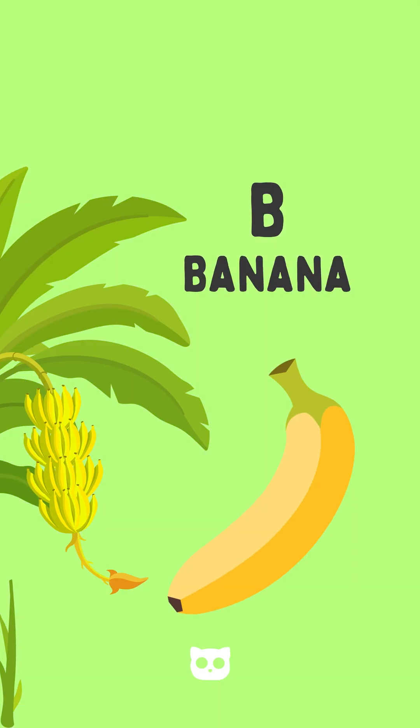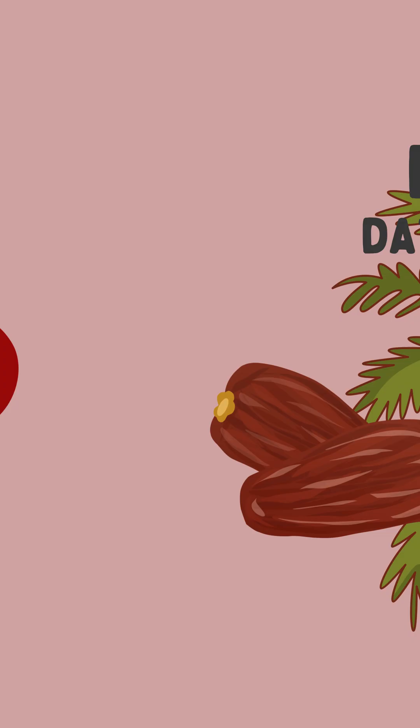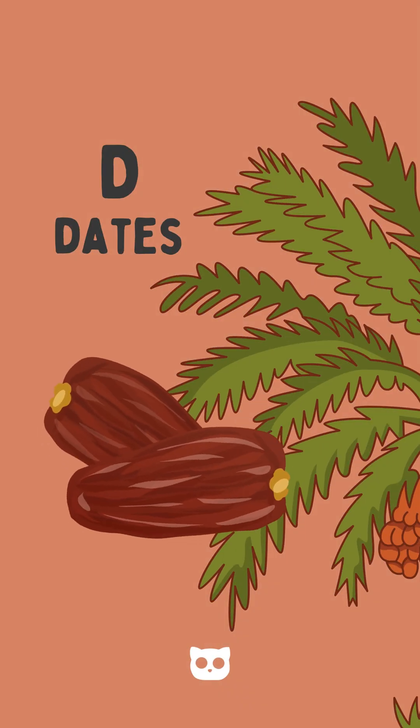A is for apple, red and sweet. B is for banana, a yummy treat. C is for cherry, small and round. D is for date, from trees so tall and brown.